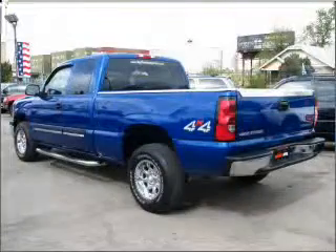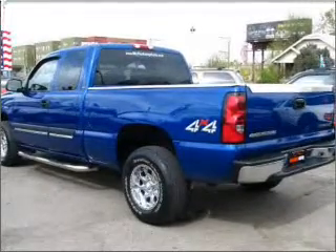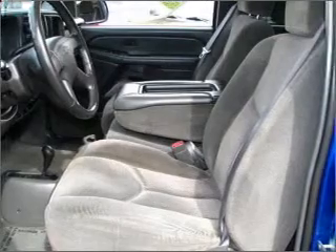With a powerful 8-cylinder engine that responds smoothly to its automatic transmission, premium wheels lend a distinctive appearance. Treat yourself to the splendor of a premium sound system.